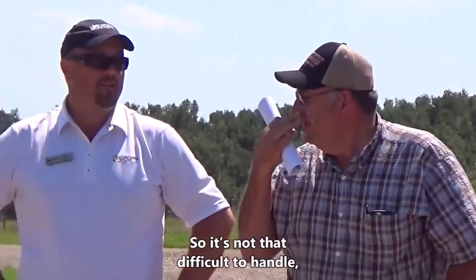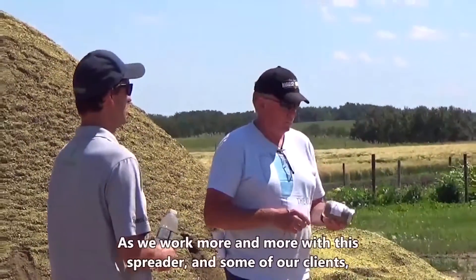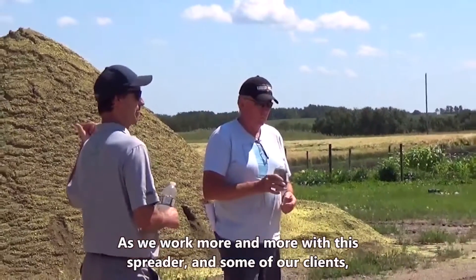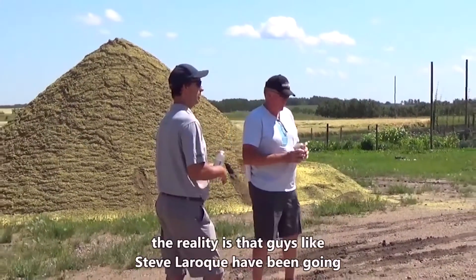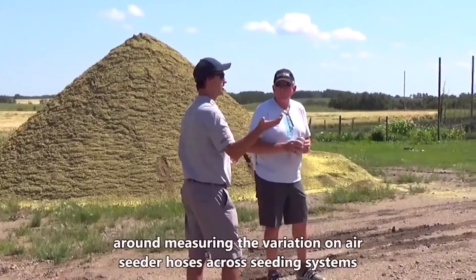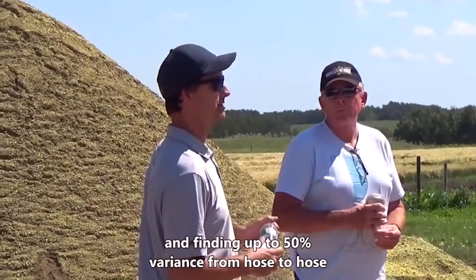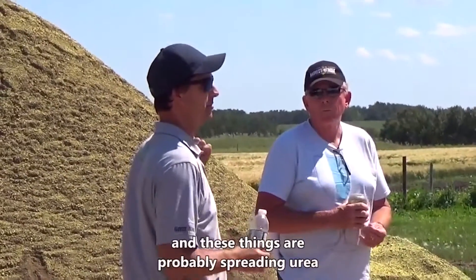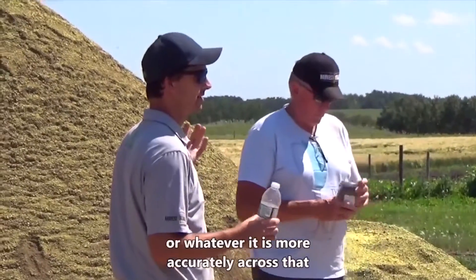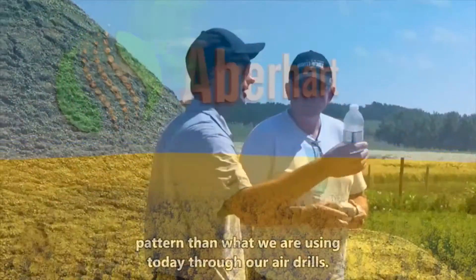It's not difficult to handle, you just need to handle it properly. As we work more with this spreader, guys like Steve LaRock have been measuring air seeder hoses across seeding systems and finding up to 50% variance from hose to hose across the machine. These spin spreaders are probably more accurate across their pattern than what we're using today through our air drills.